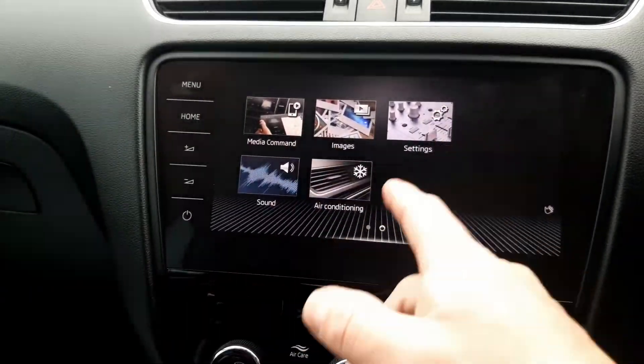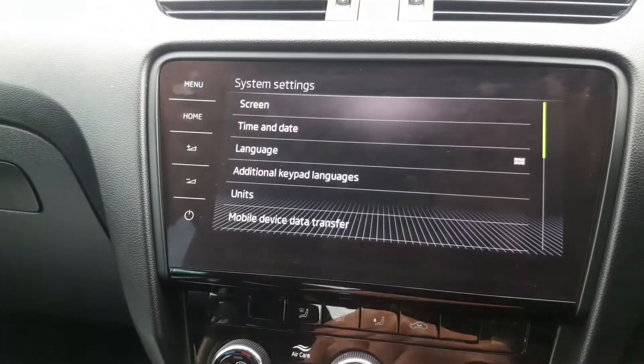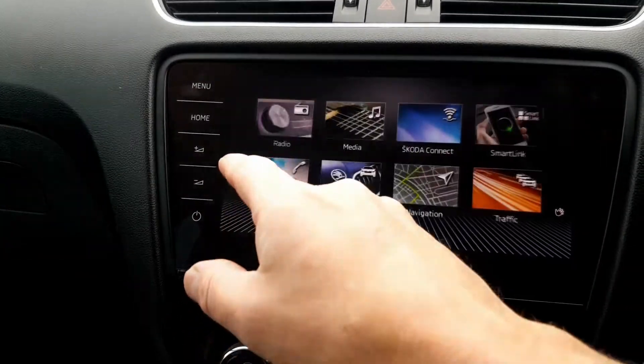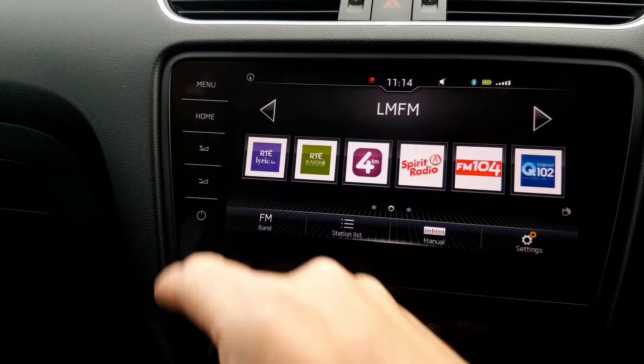There are a few other features here, like showing images from your phone, but the main one is more settings. And let's go back to the home screen — but first let's set it to radio.